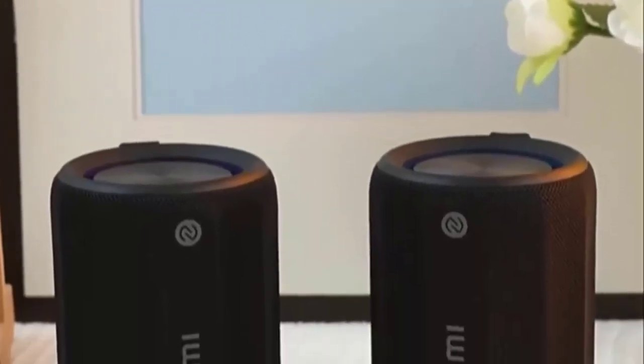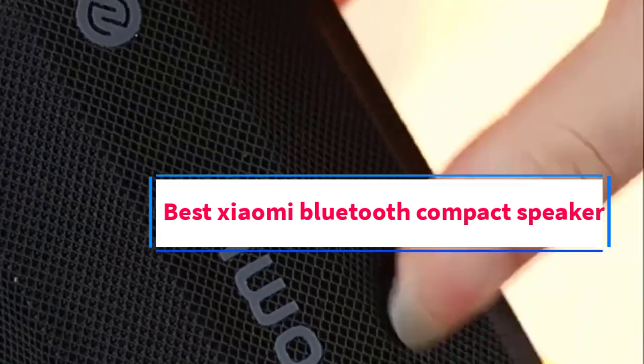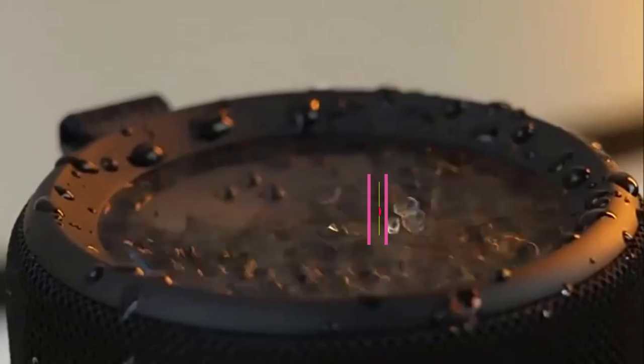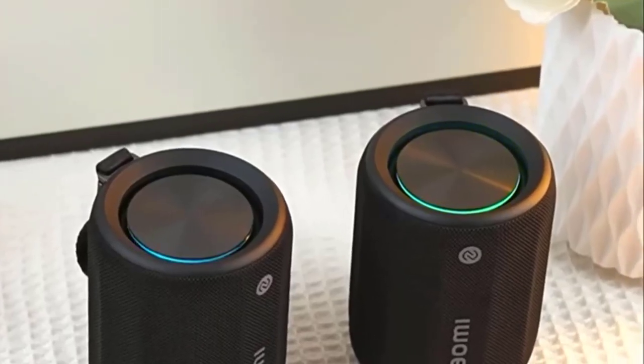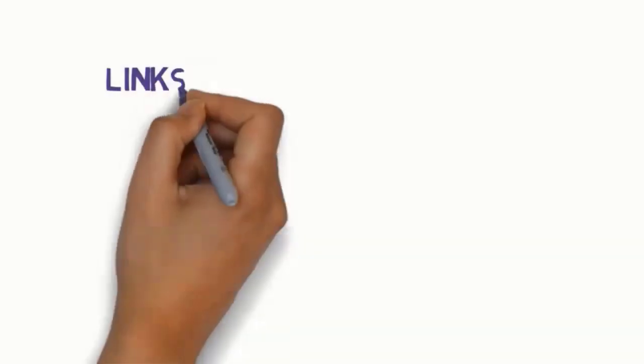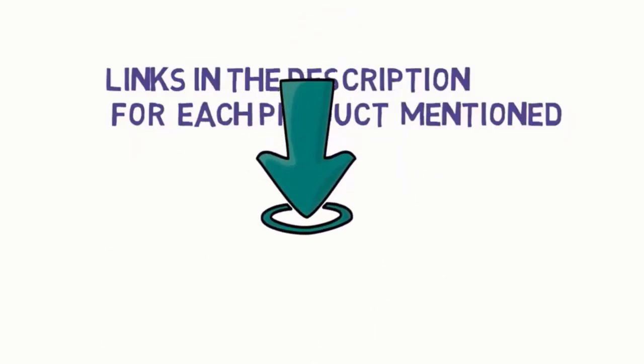Hi everyone, welcome to my channel. Are you looking for the best Xiaomi Bluetooth compact speaker? In this video, we will look at some of the 5 best Xiaomi Bluetooth compact speakers on the market. Before we get started, we have included links in the description, so make sure you check them to see which one is in your budget range.